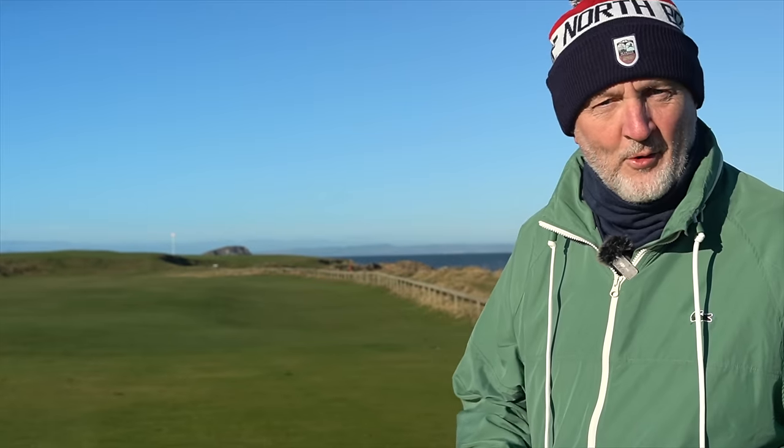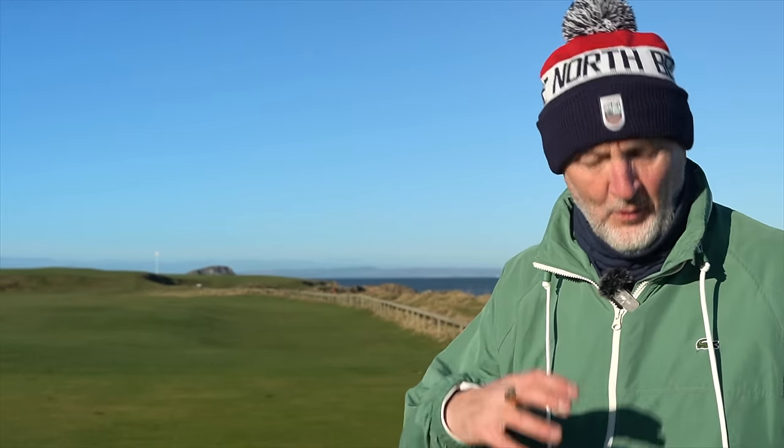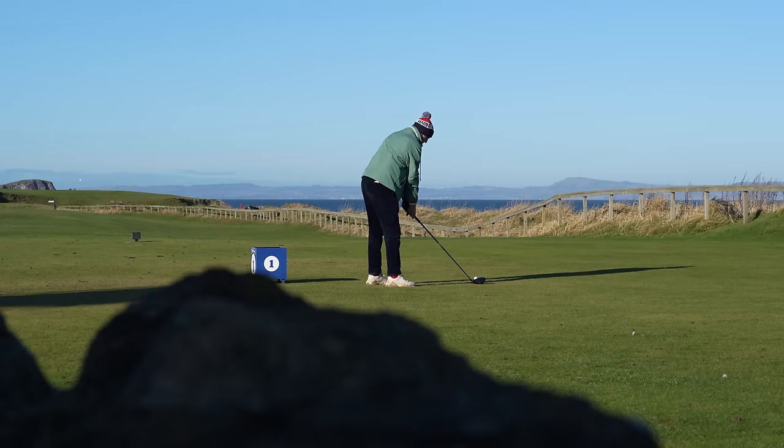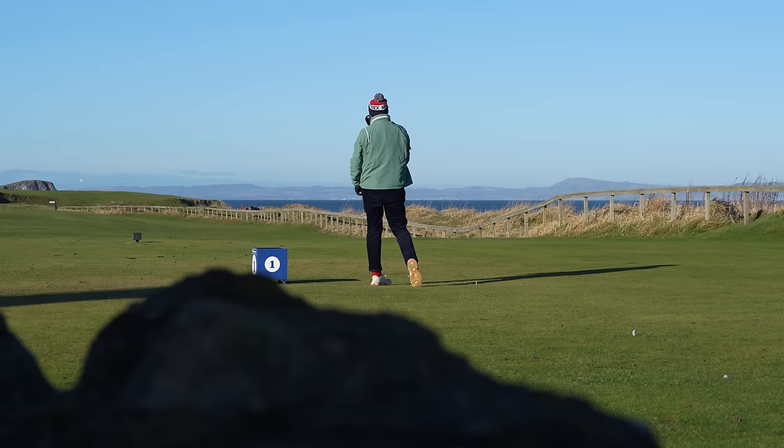Super excited to get this one underway. First tee is always a weird one — it's a strange hole. 322 yards off the blue, though I think we're slightly forward. I'm going to drive a bit left to right and hopefully I don't get too near to that beach, but I've got to admit it kind of always wants to hug you over that way.